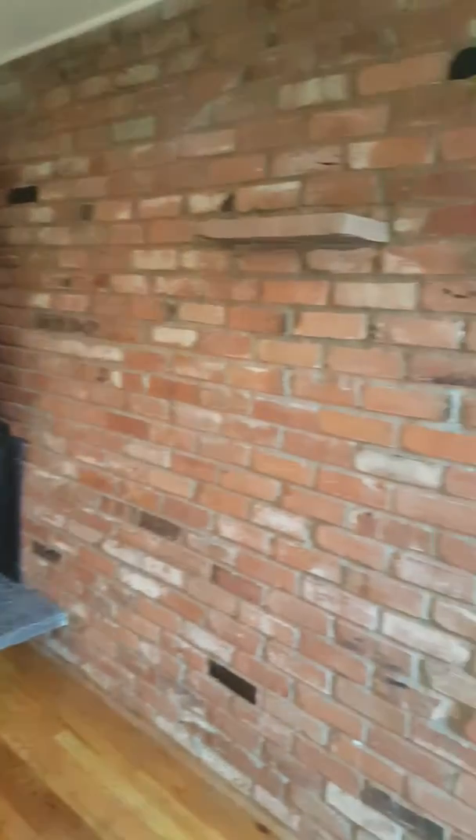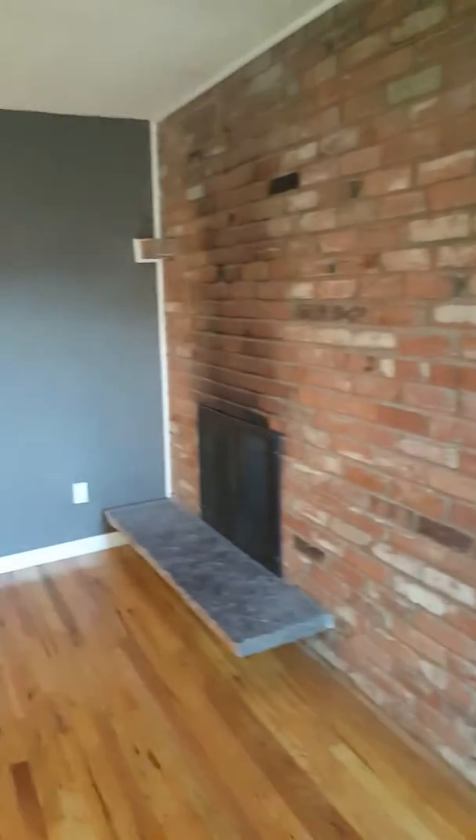You have a brick wall with a wood-burning fireplace. You've got your mantle. It was just painted within the last year.